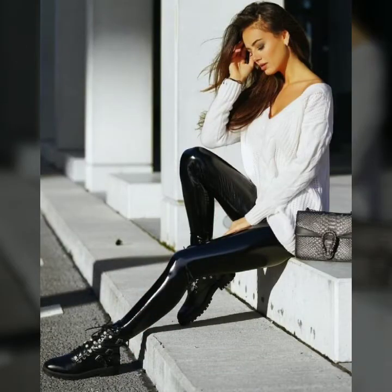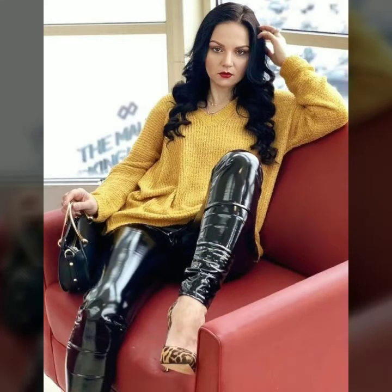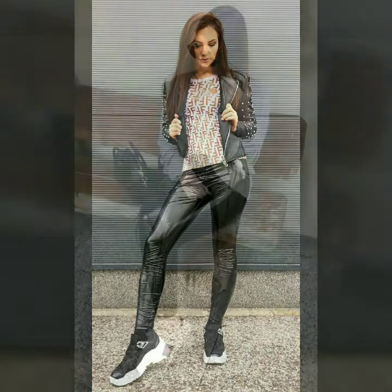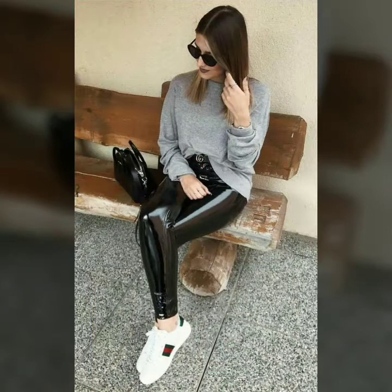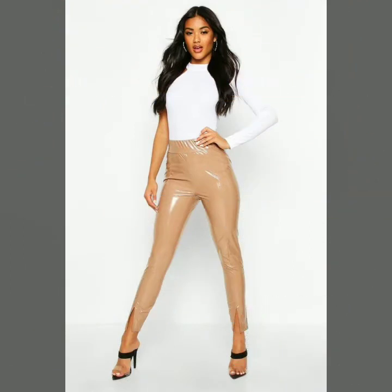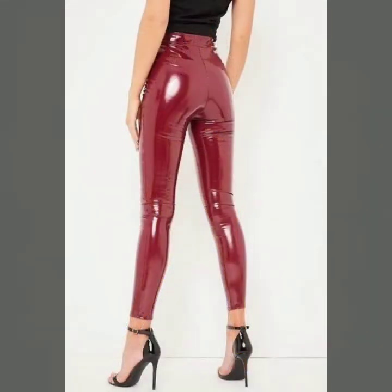As you know, leather leggings are always in fashion — especially shiny leather leggings, vinyl leather leggings and patent leather leggings always look very attractive and fabulous. Especially teenager girls and young girls love to wear such types of leggings in which they look smart and attractive. You can see the different colors of vinyl leather leggings and patent leather leggings which are gorgeous and very fabulous.